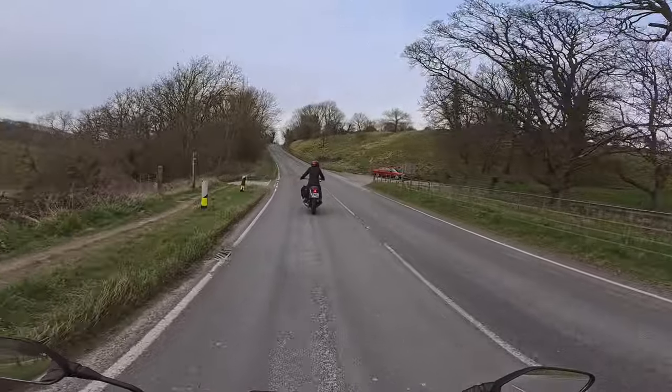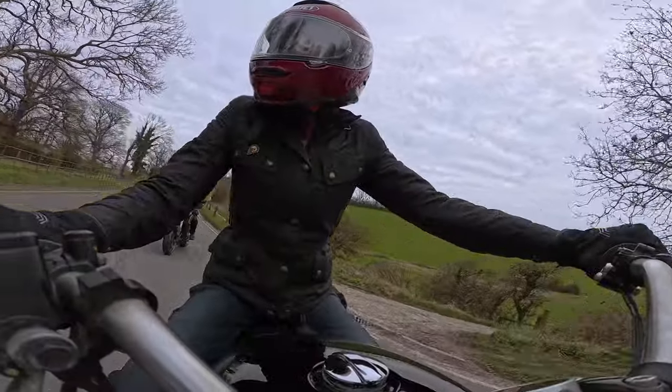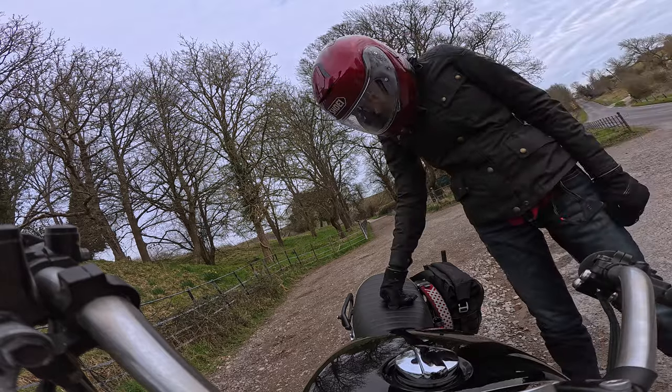Yeah, you get very powerful brakes at the front. So I guess the conclusion is that there are some cool things about the Interceptor, but something tells me you're not going to switch soon. I think I'm happy with my own bike. Okay, here we go.